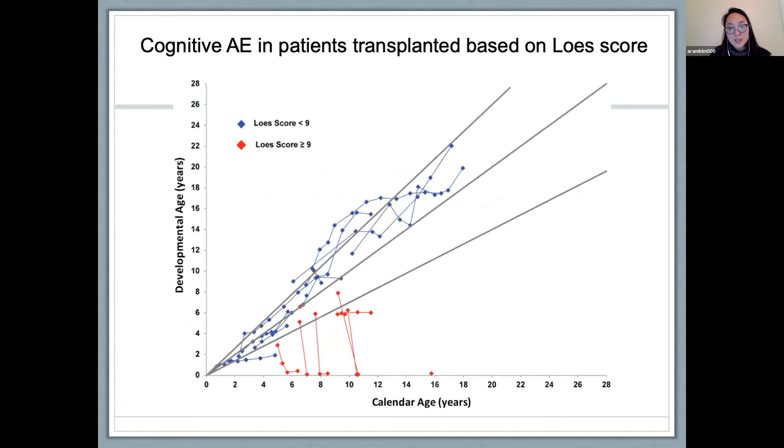This graph, updated from work by Beeman and colleagues, shows cognitive age equivalent in transplanted patients based on LESS scores. On the x-axis is calendar age in years; on the y-axis is developmental age in years. The two outer lines encompass 95% of typically developing children, with the mean in the middle. Individual dots are separate patients; connected dots are longitudinal measurements of the same patient. Blue dots are patients transplanted with a LESS score less than 9; red dots are patients transplanted with a LESS score greater than or equal to 9. Most data is post-transplant, and there is a clear distinction in outcomes between those transplanted at lower versus higher LESS scores.